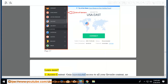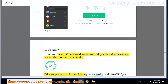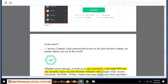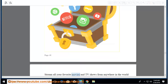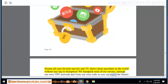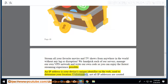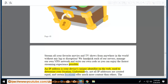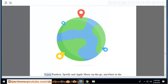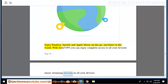Access content: gain unrestricted access to all your favorite content no matter where you are in the world. Whether you're abroad, at work, or at your university, with SaferVPN you can instantly enjoy all your favorite websites with a single click. Access Facebook, YouTube, Twitter, Gmail, and many more sites from anywhere in the world. Stream all your favorite movies and TV shows without any lag or disruption. Enjoy Pandora, Spotify, and Apple Music on the go anywhere in the world. With SaferVPN you can enjoy complete access to all your favorite music streaming services on all your devices.